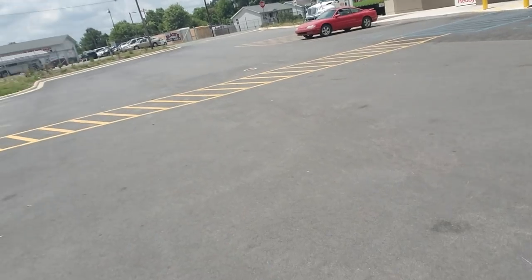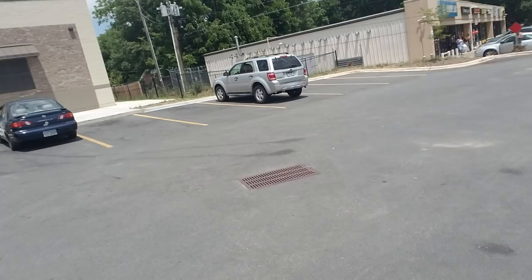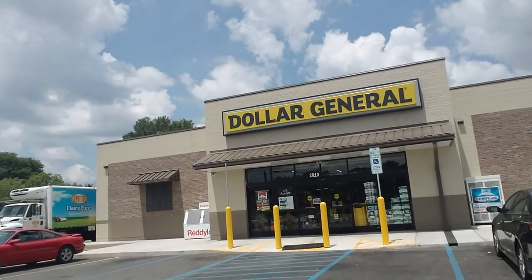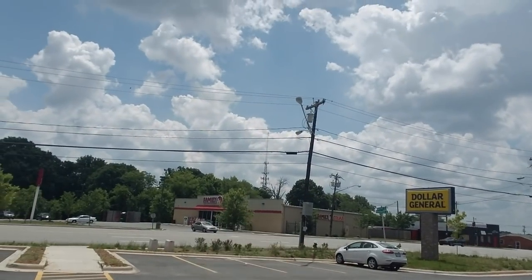Hey! Today we are at Dollar General. This is a brand new Dollar General — they just built it. In fact, it's so new the parking lot still looks decent. You don't have oil stains everywhere, you don't have garbage six feet deep. It's brand spanking new, they just built this maybe three months ago. This is on Randallman Road in Greensboro, North Carolina. It's kind of funny because right here we have Dollar General and the Family Dollar is literally right across the street.